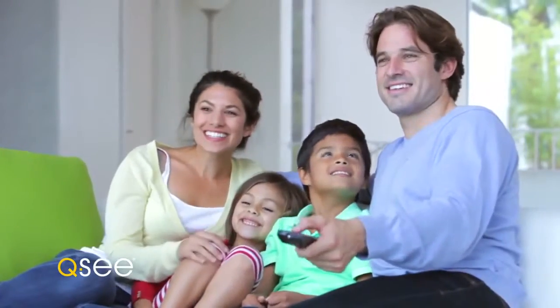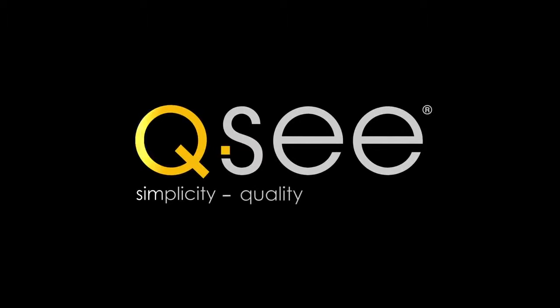Questions? No worries. QC provides free lifetime tech support — if ever you should need us, we're here. That means security at home and at work has never been easier. Simplicity, quality, technology. QC.